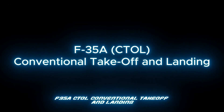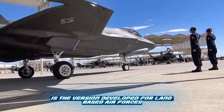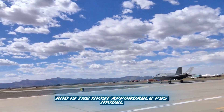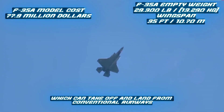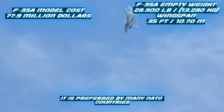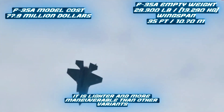The F-35A is the CTOL — Conventional Takeoff and Landing — variant. It is the version developed for land-based air forces and is the most affordable F-35 model, costing $77.9 million. This variant can take off and land from conventional runways and is the most widely used model worldwide. It is preferred by many NATO countries, especially the U.S. Air Force. It is lighter and more maneuverable than the other variants.